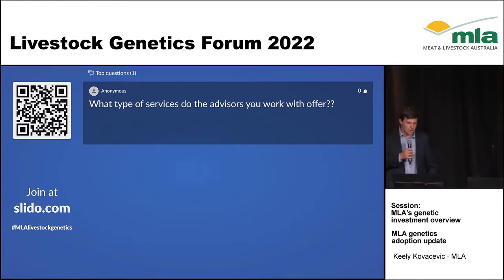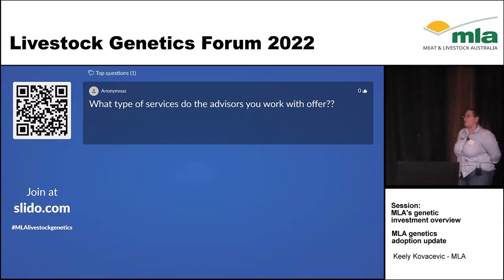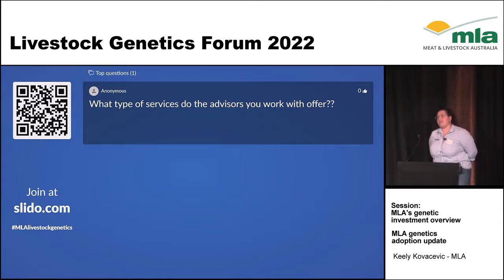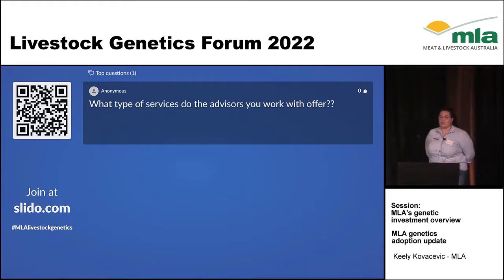So what type of services do the advisors you work with offer? Good question. When we say livestock advisor, we essentially mean anyone from a private consultant to someone in the public sector, to an agronomist, to someone working as a stock agent or in merchandising — essentially anyone that offers advice to a producer.